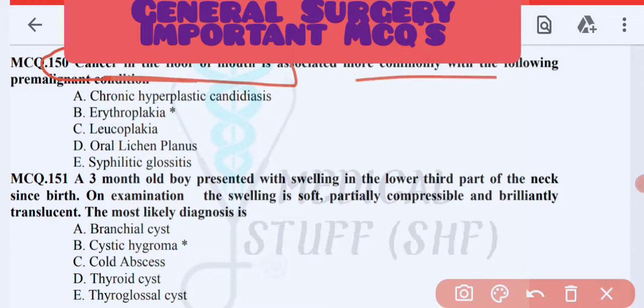Next MCQ: cancer in the floor of the mouth is commonly associated with which condition? The answer is leukoplakia (white plaque).